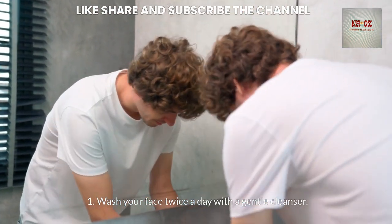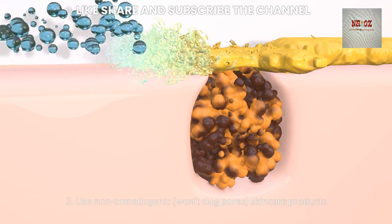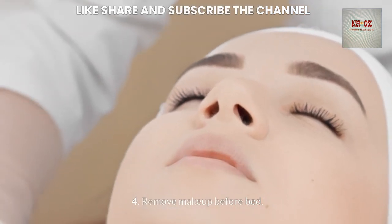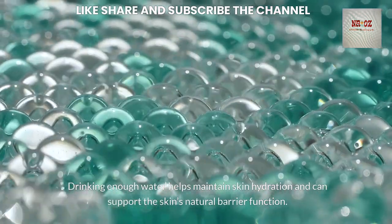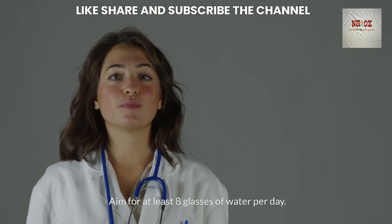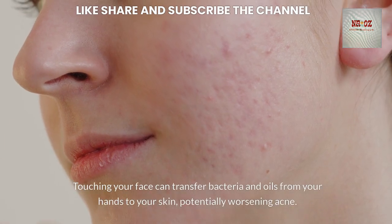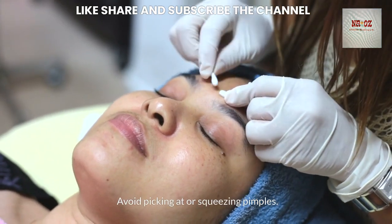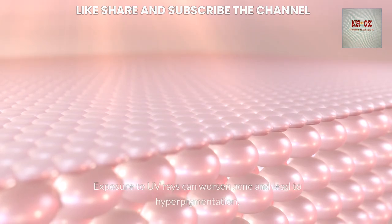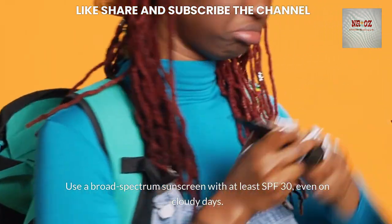For proper skincare hygiene, wash your face twice a day with a gentle cleanser, avoid scrubbing your skin too hard, use non-comedogenic skincare products that won't clog pores, and remove makeup before bed. Stay hydrated by drinking at least 8 glasses of water per day. Avoid touching your face, as this can transfer bacteria and oils. Use a broad-spectrum sunscreen with at least SPF 30, even on cloudy days.